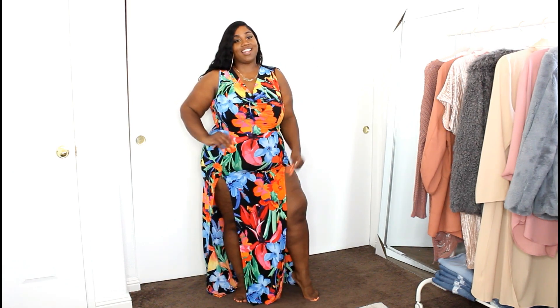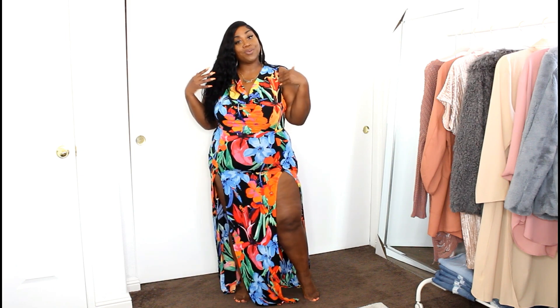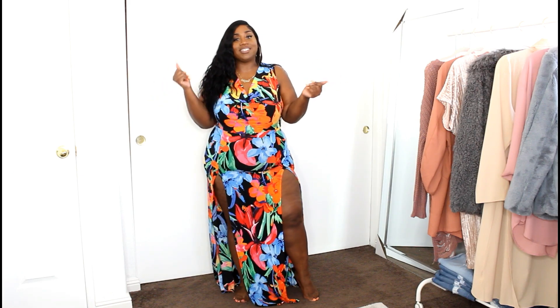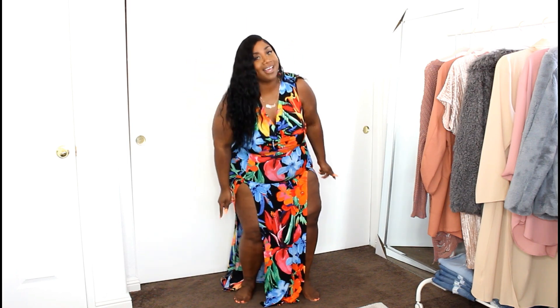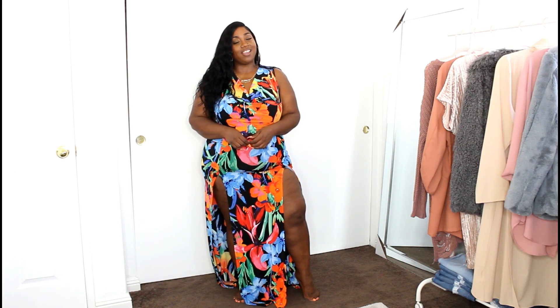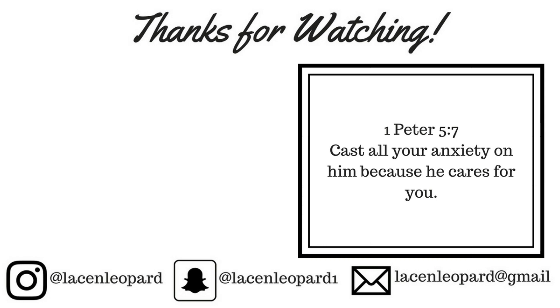Super cute, super sexy, and feeling like a vibrant queen — that concludes my haul! I hope you enjoyed it as much as I enjoyed filming it. If you liked this video, don't forget to give it a big thumbs up. If you're new to my channel, go ahead and subscribe — we'll be having fun and doing our thing. Make sure you hit that notification bell so you're notified every time I post a new video. Until my next video, have a blessed day, have a blessed week, and I'll see you in the next one. Bye!